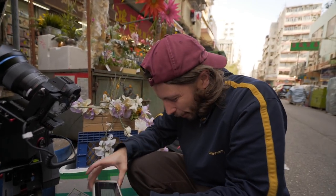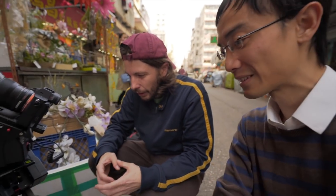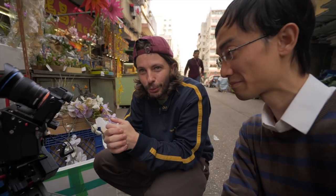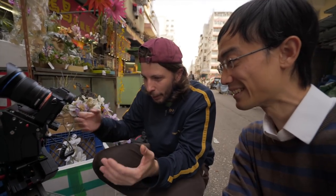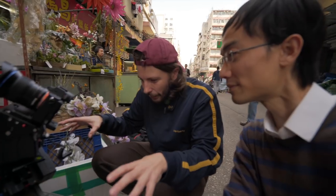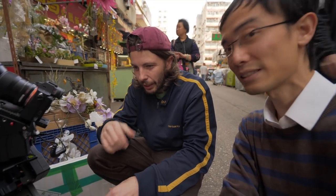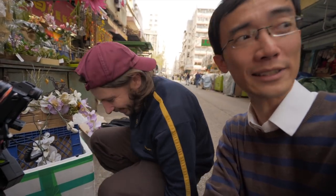Alex explains why he loves timelapse: he's a professional videographer, but timelapse is the best way to show many things in compressed time. His Hong Kong timelapse started because he wanted to show friends all his favourite locations — in regular video that would take 10 minutes, but timelapse condenses it to two minutes. He says he's quite addicted, especially in Hong Kong where so much is always happening.